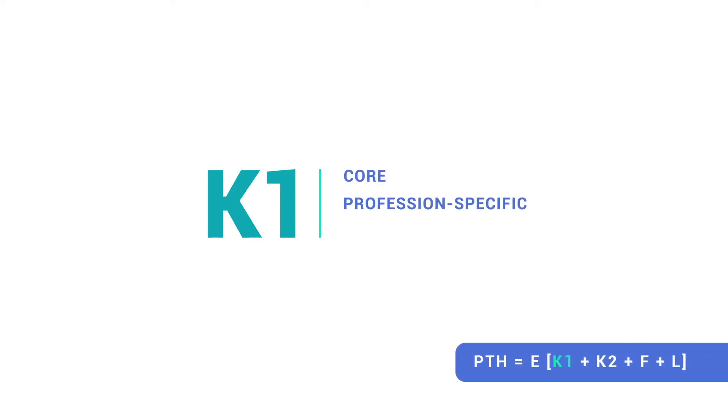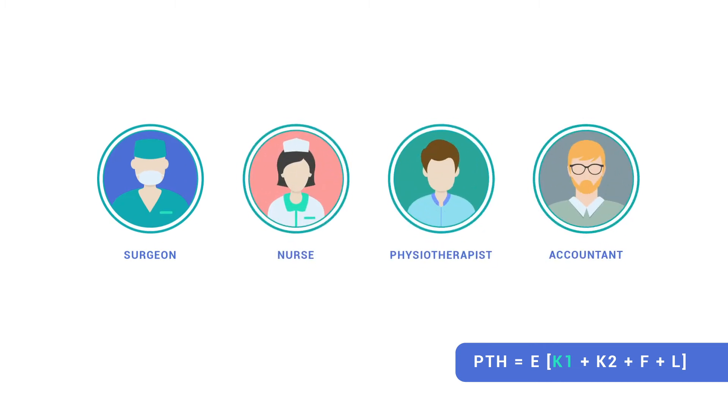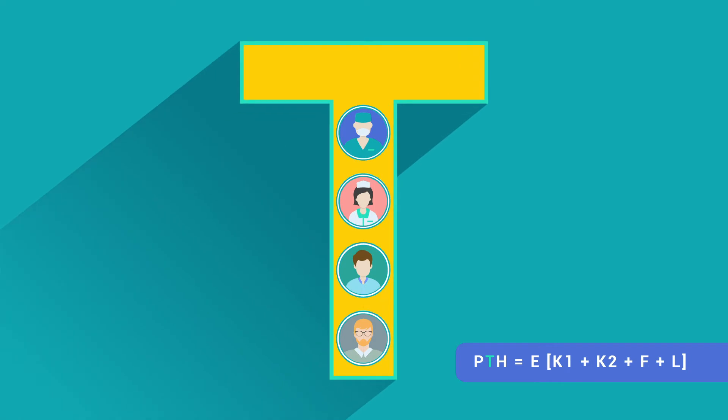In our model, we call the core profession-specific capabilities K1. These are the technical competencies that enable each of us to do our job, and form the basis for our professional identity. K1 capabilities form the vertical part of the T-shaped professional.